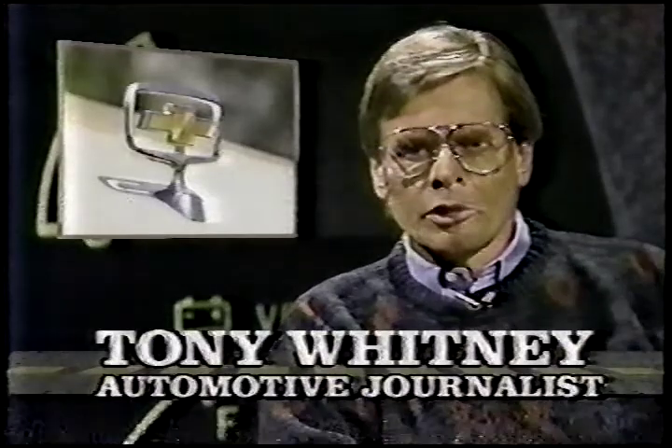First, here's Tony with the new Chevy Caprice sedan. One of the surprises of the last Detroit Auto Show was a new Chevy Caprice, replacing a model that's been around since the 1970s.